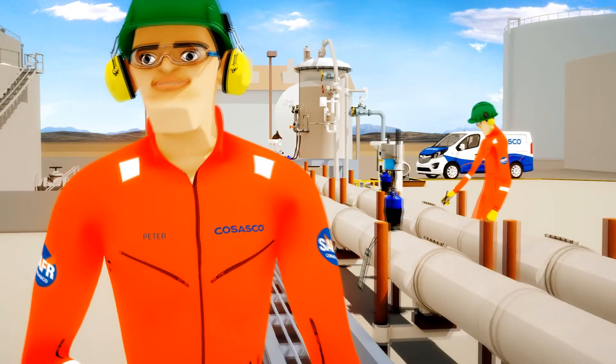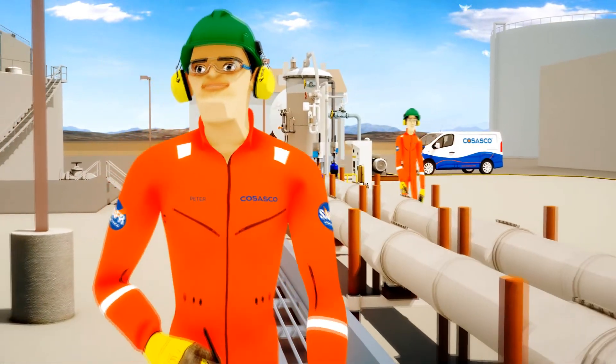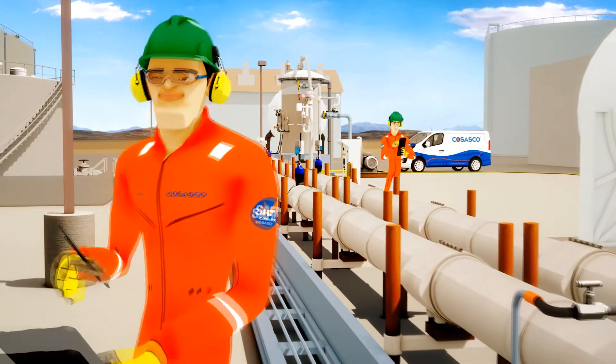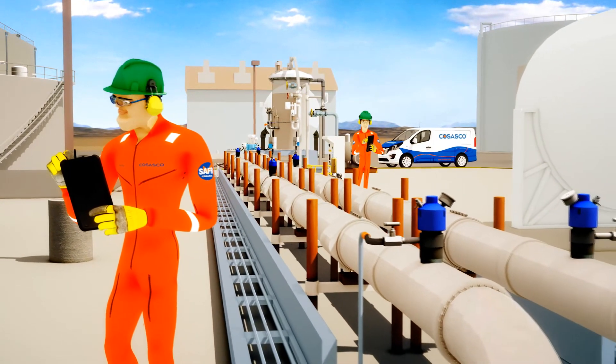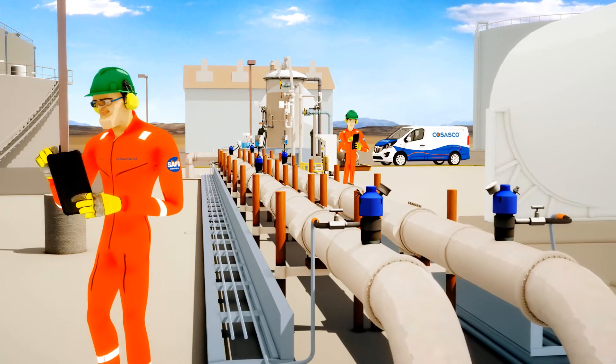Casasco chemical injection fittings enable routine maintenance and repairs to be done quickly and safely with minimal interruption and downtime, so your chemical injection system can be up and running again in no time.